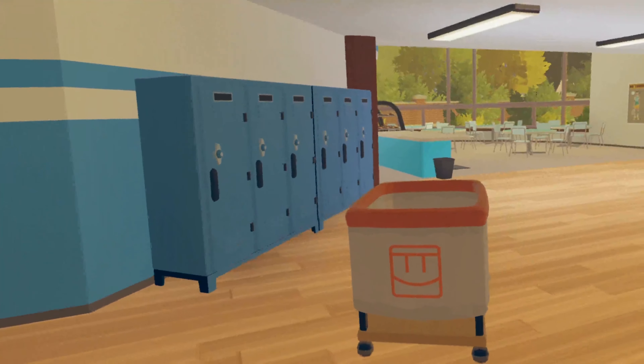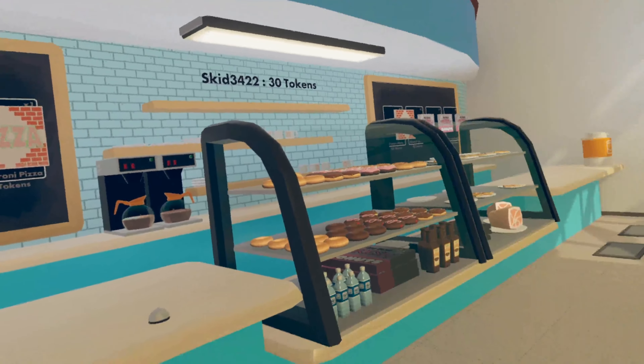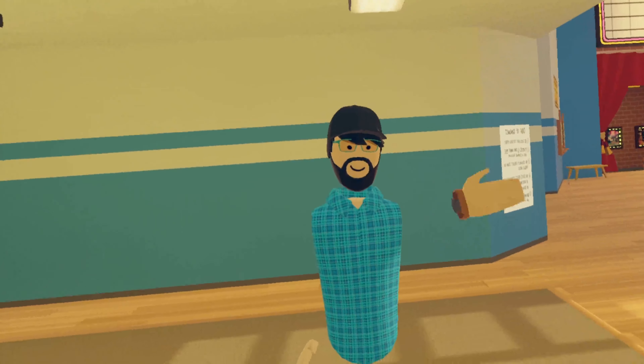The rec center cart still retains its 2017 look, but it's actually functional! The cafeteria is actually one of the few places that has gone untouched, only being updated to replace the pizza slices with cake slices instead. And that's about it!